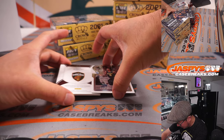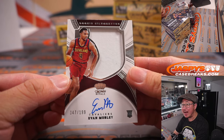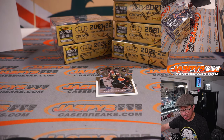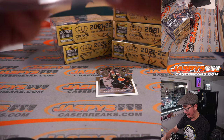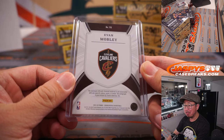And the autograph behind John Morant — Evan Mobley! Nice! 47 out of 199, rookie silhouette jersey and autograph. That's going to go to Raymond with the Cavs, who won the Cavs in the team random.